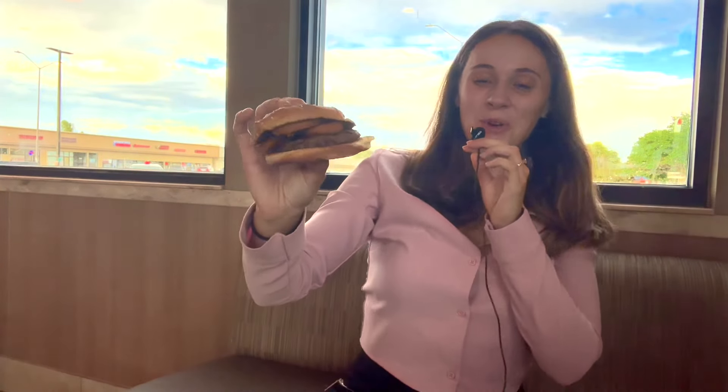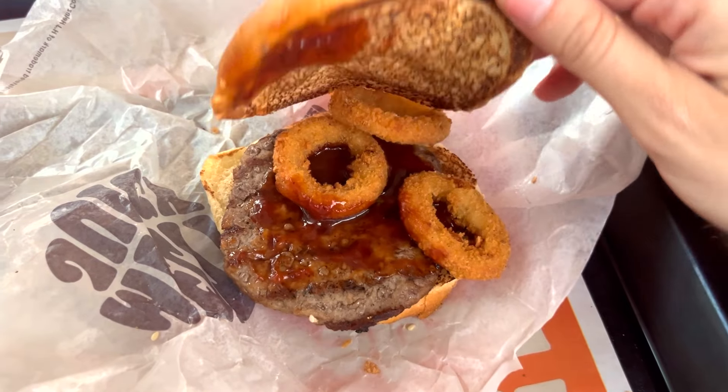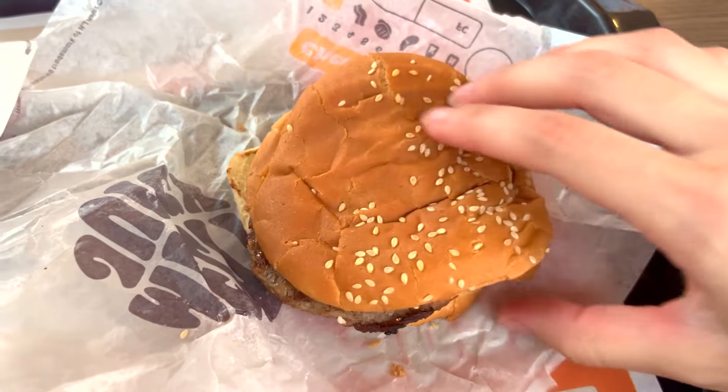It looks like it just has onion rings and a patty on it, and there's nothing else on the burger besides some sauce. The bread looks good and it feels soft. The amount of food that comes here is really great. The burger I ordered is called the Rodeo Burger, so there's definitely plenty of options, and of course my favorite is their onion rings — these are good.